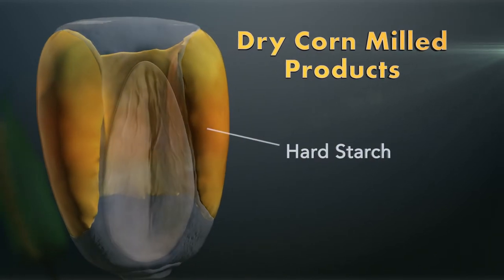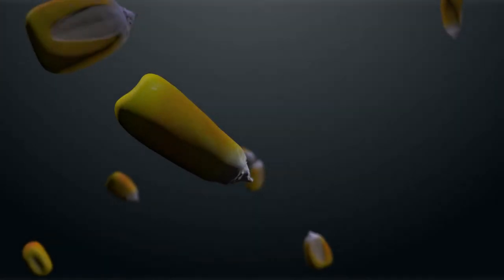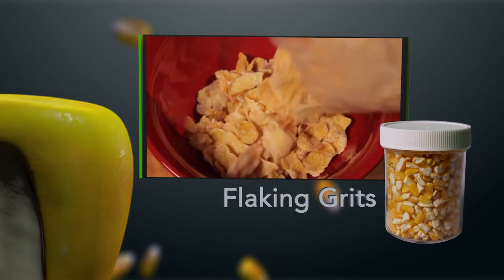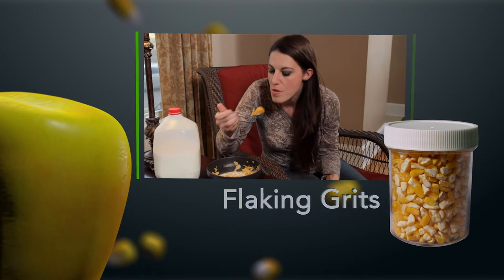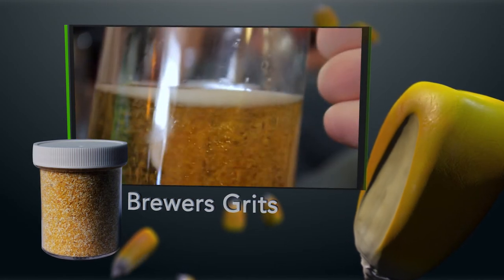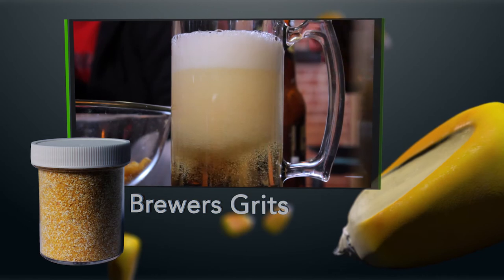It uses only the hard starch of the corn kernel. One of our premier products for the food industry is flaking grits. This grit is the largest in size and helps create many edible foods like the traditional cornflake cereal. The brewers grit is a coarse grit that is utilized in the fermentation process by many major beer manufacturers in creating their beverages.